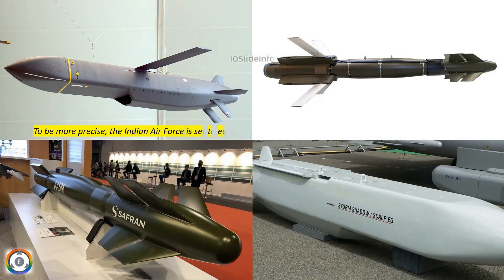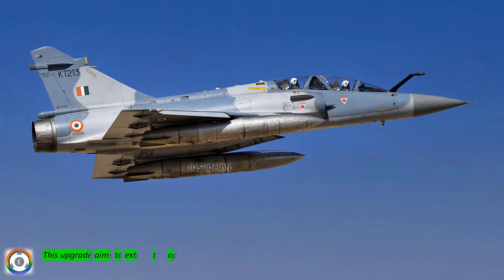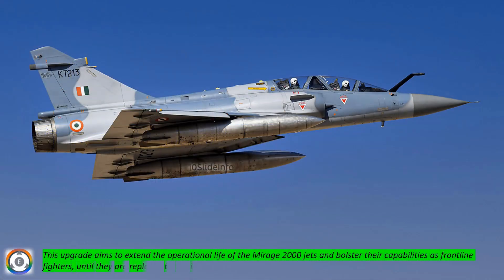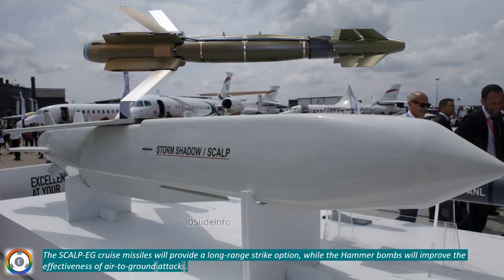To be more precise, the Indian Air Force is set to equip its Mirage 2000 fighter jets with Scalp-EG, a long-range cruise missile, and also with Hammer smart bombs, offering enhanced precision-guided bombing capabilities. This upgrade aims to extend the operational life of the Mirage 2000 jets and bolster their capabilities as frontline fighters until they are replaced by the indigenous Tejas Mark II. The Scalp-EG cruise missiles will provide a long-range strike option, while the Hammer bombs will improve the effectiveness of air-to-ground attacks.